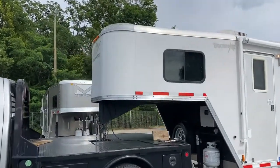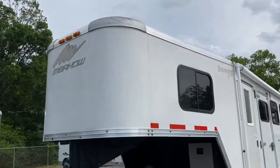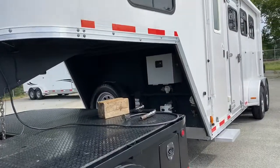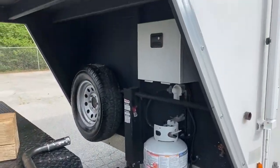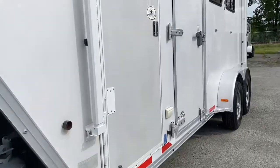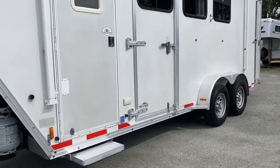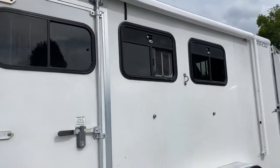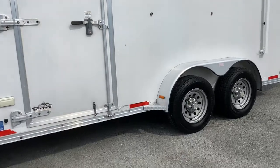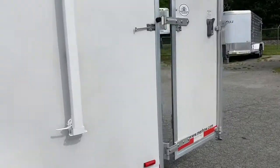I'll point a couple things out. It does have one battery, one propane tank. Got a spare there. This is a brand new awning — a brand new awning put on the trailer. Escape door with a slider on the escape door. Two drops on the back too.